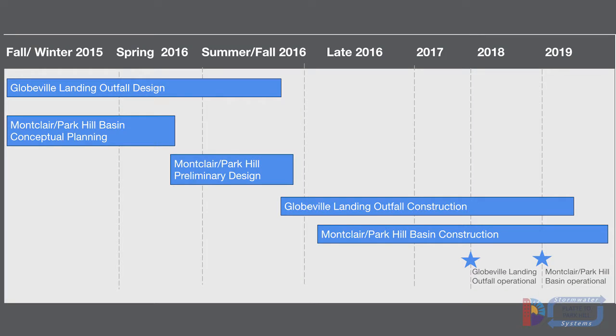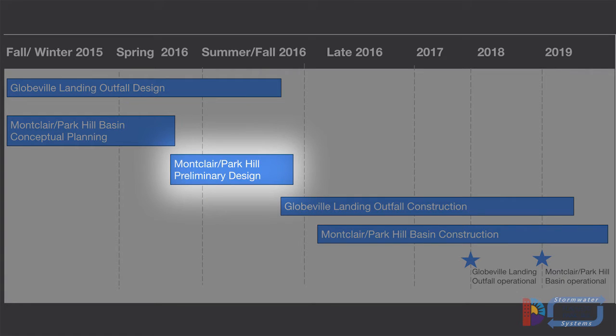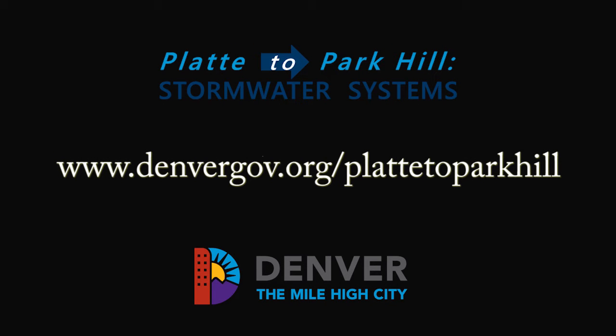The City is actively seeking input on the stormwater detention options and plans to make a decision in April. After a preferred option is selected, the team will begin preliminary engineering design, which will include a robust public involvement process. To learn more about the Platte to Park Hill stormwater system project or to provide input, please visit www.denvergov.org/platttoparkhill.